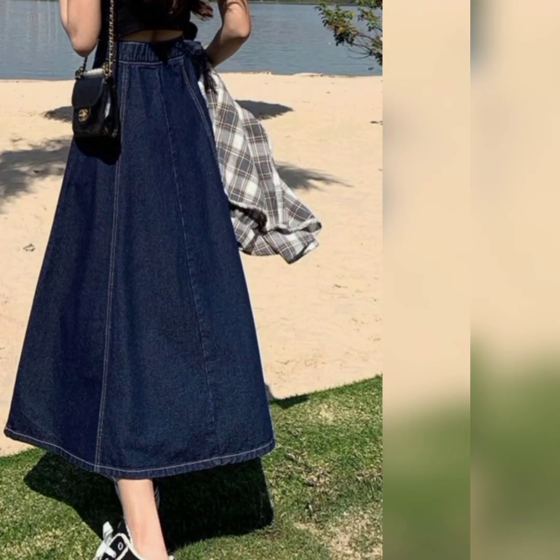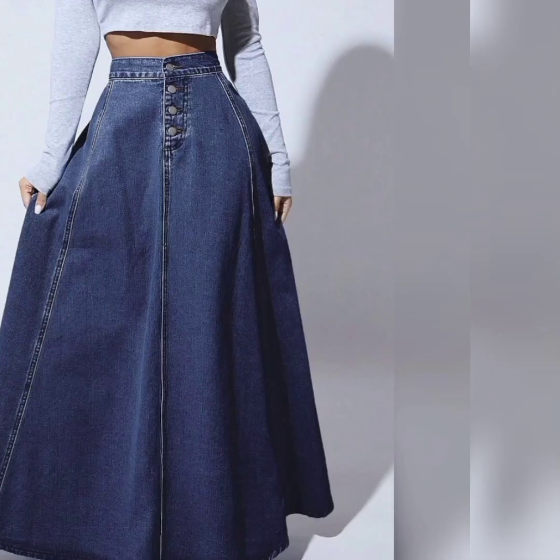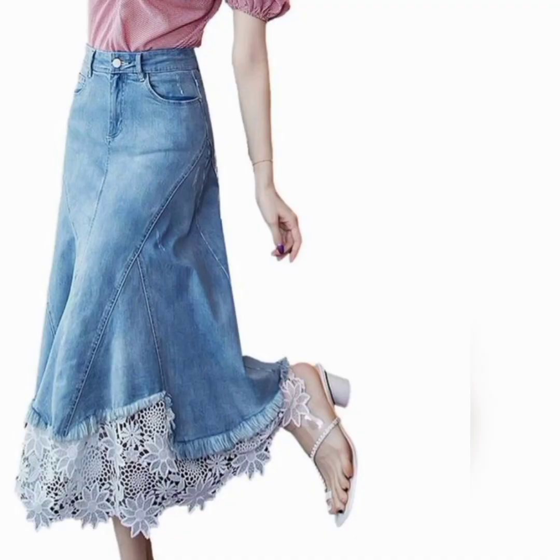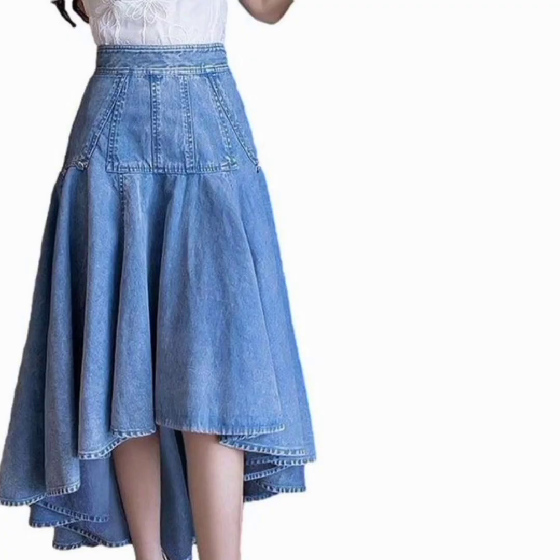You can wear it for the workplace or any other place you want. It totally depends on you and how you style it. These skirts fit different body shapes, enhancing curves and elongating the silhouette.